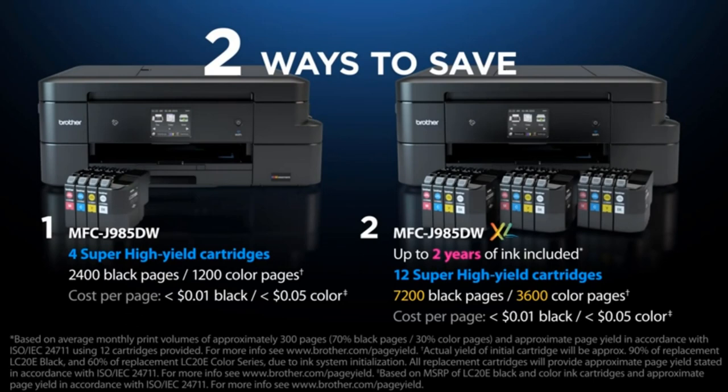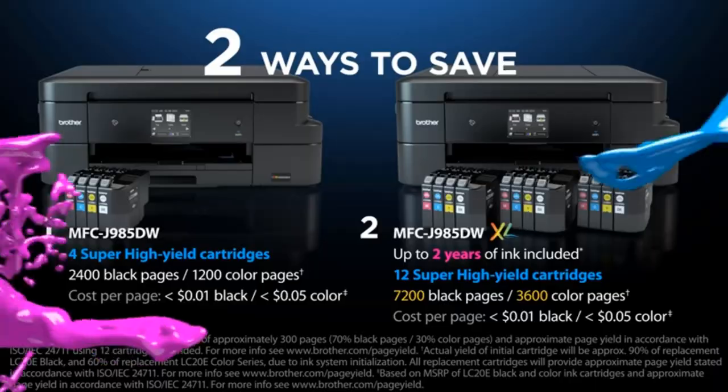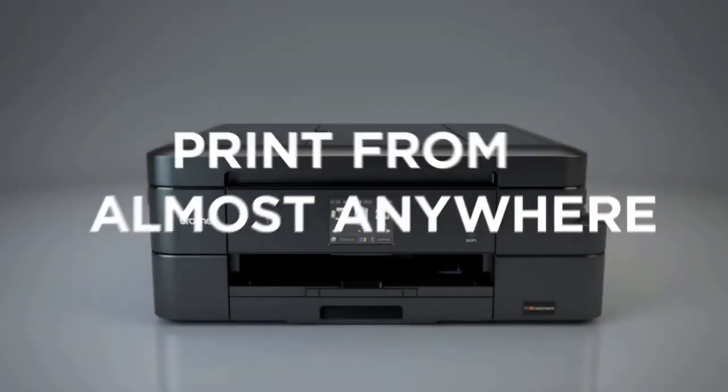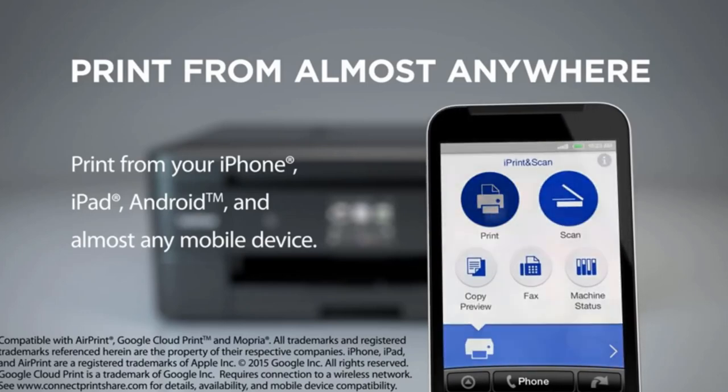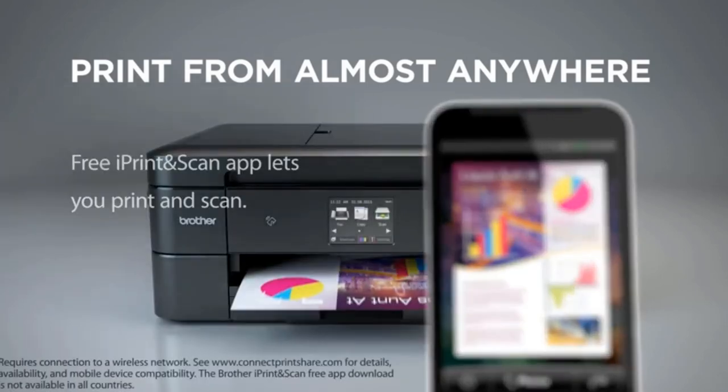The unit also has an ink save mode you can switch on to ration your ink use and automatic duplex printing. You can also conveniently scan double-sided pages directly to your cloud services, like Google Drive, Dropbox, OneNote, and more.